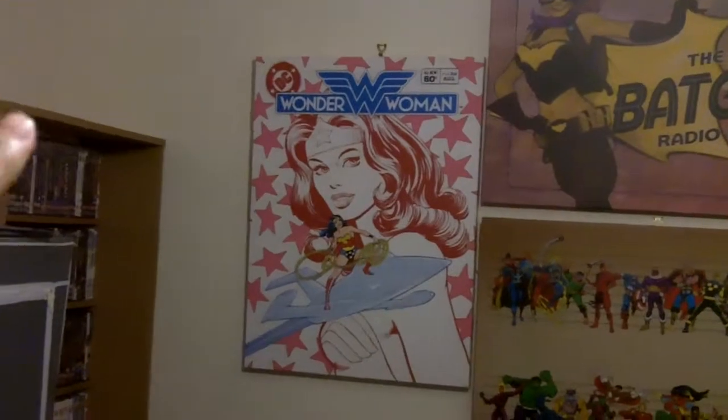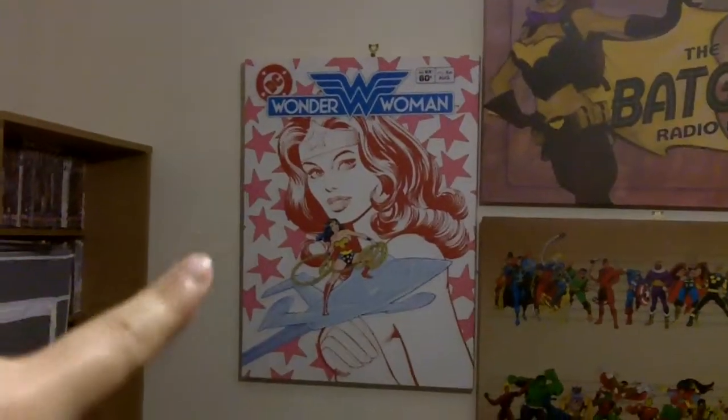Then we have another bookcase filled with DVDs — this one's mainly horror films. And then a few boxes. At the very bottom if you can just see there's a Friends box set and some other random stuff down there.